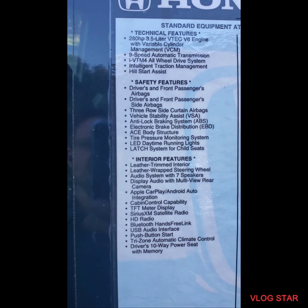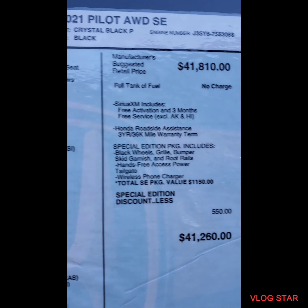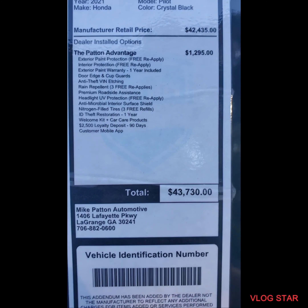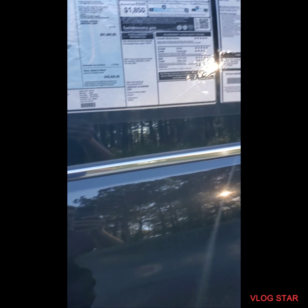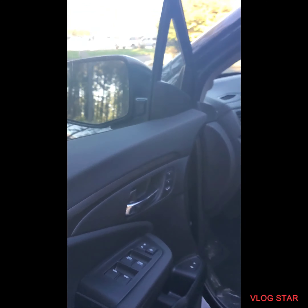We're gonna step aside and show you some more features. As I come around, let me show you the price of the vehicle. I'm going to hover over this so you can pause the video at any time and read. If I miss any of the features in the vehicle at all, here's the whole sticker, and this is going to be the price of the vehicle.